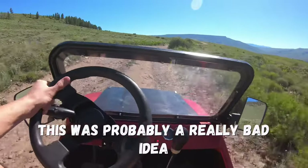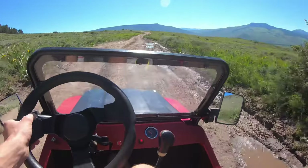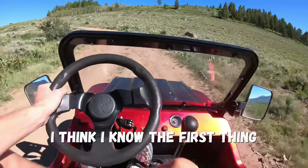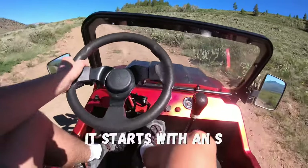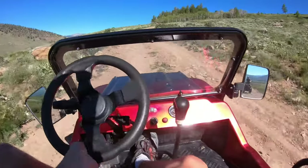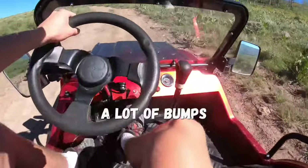This was probably a really bad idea. We've got a water puddle, so I'm going to skip it for now — there's probably plenty coming up ahead. I think I know the first thing we need to upgrade on the mini-jeep. It starts with an S and ends with shocks. My goodness, wow, that is a lot of bumps.